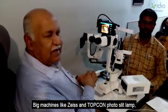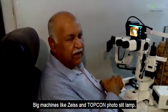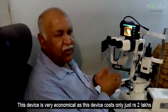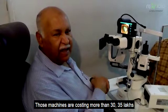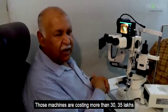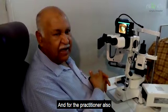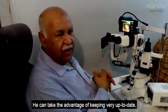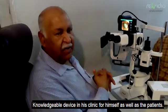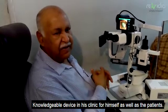Compared to big machines like ZEISS and Topcon photo slit lamp which cost more than 30–35 lakhs, this device is very economical at only Rs. 2 lakhs. It is cost-effective for both surgeons and practitioners, allowing them to maintain a very up-to-date and knowledgeable device in their clinic for themselves as well as for their patients.